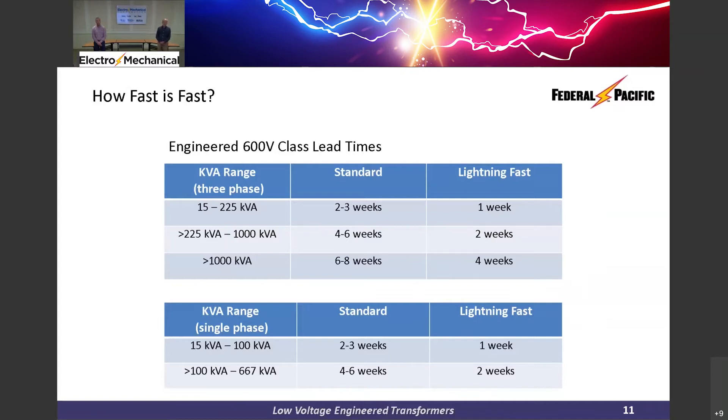Greater than 225 kVA up to 1,000 kVA, normal lead time would be four to six weeks. Utilizing Lighting Fast, that lead time is now two weeks or ten working days. Greater than 1,000 kVA, standard lead time is six to eight weeks. Lighting Fast cuts that lead time down to four weeks.